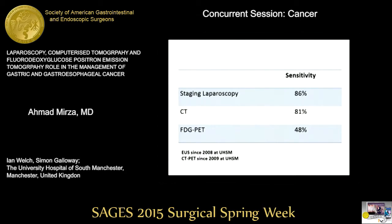Looking back at our data, I must acknowledge some bias — EUS was unavailable until 2008 and CT PET only from 2009. So I compared sensitivity across three modalities: staging laparoscopy, CT, and FDG PET. For peritoneal and liver metastasis, staging laparoscopy has significantly greater sensitivity compared to CT and FDG PET. CT has poor sensitivity — if deposits are less than 0.5 mm, CT won't detect them — making staging laparoscopy the best option in that case.